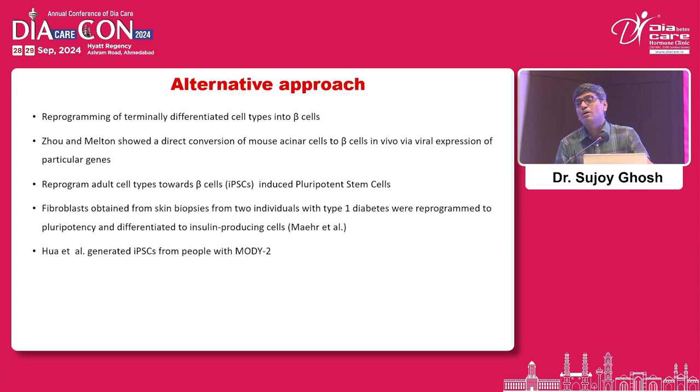An alternative approach is reprogramming of terminally differentiated beta cells. About eight years ago, a wonderful paper in the New England Journal of Medicine showed that in type 2 diabetes, the beta cells actually become alpha cells — de-differentiation of beta cells into alpha cells over time. The FOXO paper demonstrated this. Is there anything we can do to re-differentiate that alpha cell back into a beta cell? This trans-differentiation principle has recently been proven to work in a mouse model.